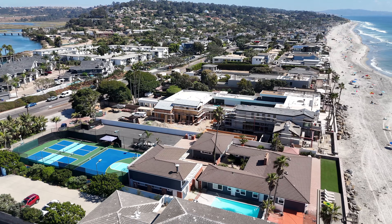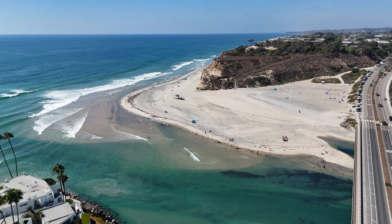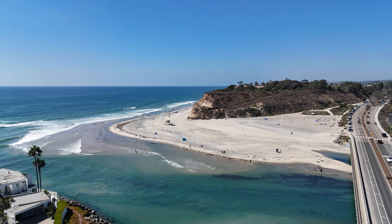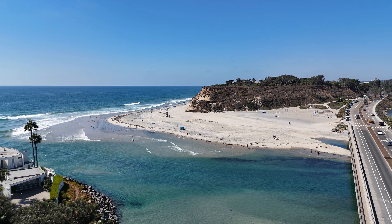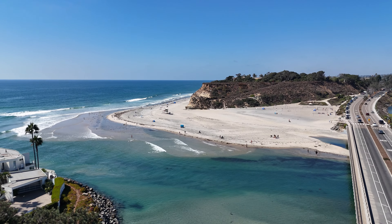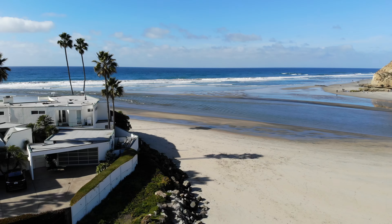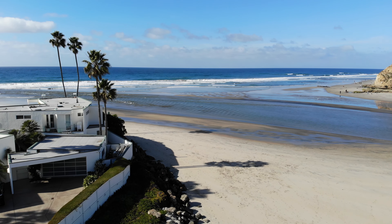At the very north end of Del Mar is the famous Del Mar Dog Beach. It stretches about a half mile along the northern part of Del Mar's coastline, beginning at the mouth of the San Dieguito River and extending northward towards Solana Beach. While it's not a huge area, it's spacious enough for dogs to run, play in the surf, and explore, especially at low tide when the beach expands.